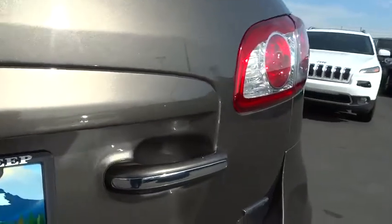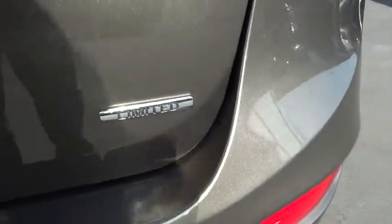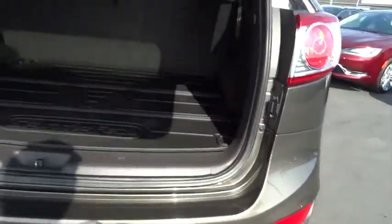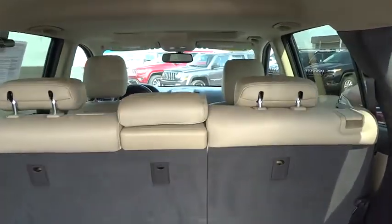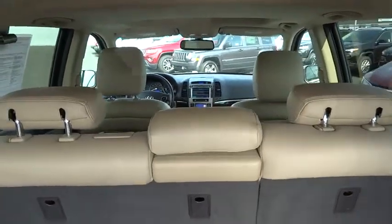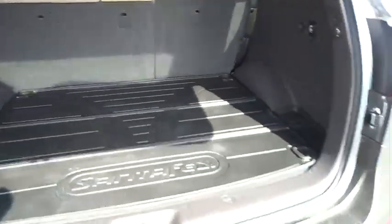Leather-wrapped steering wheel, moonroof, Bluetooth, driver airbag, adjustable steering wheel, power steering, air conditioning, front alloy wheels, driver lumbar, four-wheel disc brakes, cruise control, four-wheel ABS.